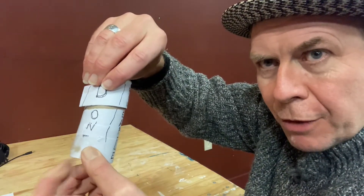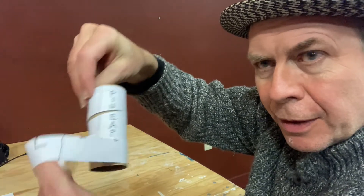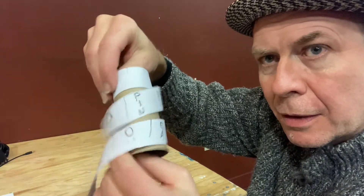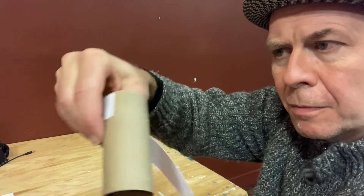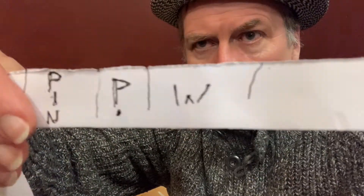So you saw what it says, but if we unravel it from the cylinder and look at what it says — it doesn't really say anything! So you have to wrap it around a cylinder to find out what the secret message actually is.